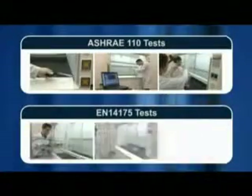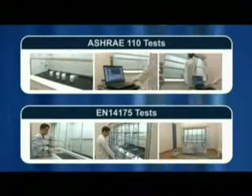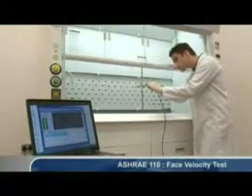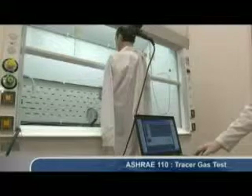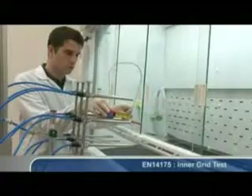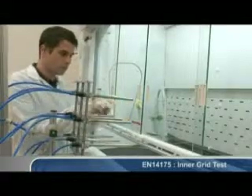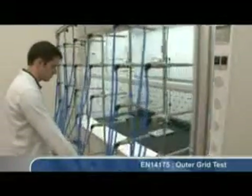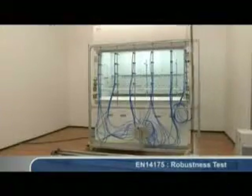ESCO Frontier Acela fume hoods are tested based on the ASHRAE 110-1995 and EN 14175-2003 standards. For ASHRAE 110, the major tests include smoke pattern tests, face velocity tests, and tracer gas containment tests using sulfur hexafluoride (SF6) gas. For EN 14175, testing procedures include inner-grid tests, outer-grid tests, and robustness tests.